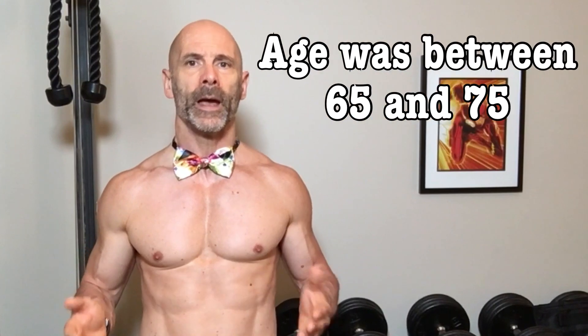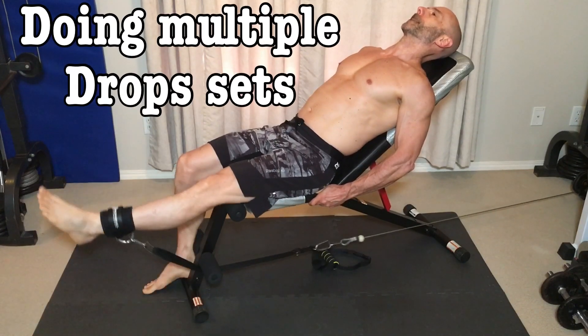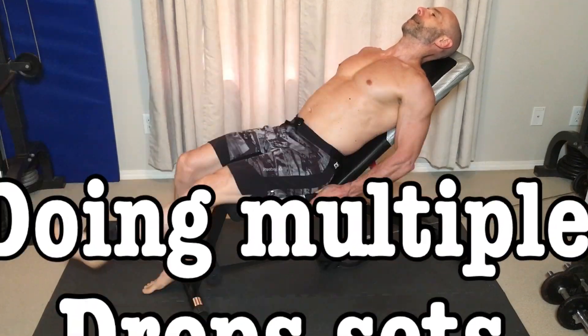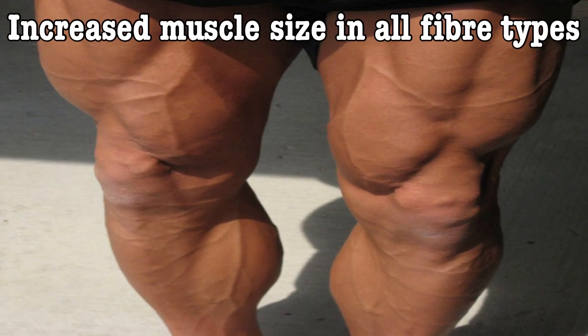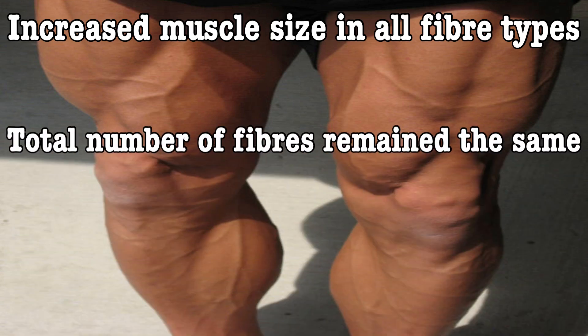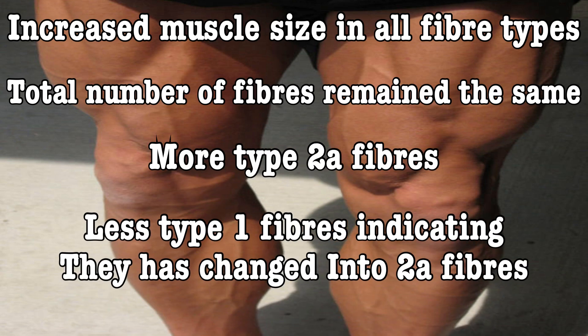They did a study on four groups of people. Two of the groups were younger, between 20 and 30, split into male and female. The other two groups consisted of older ones, again split into men and women, with an age range of 65 to 75. They trained only one leg using leg extensions, doing multiple sets of drop sets, so each rep was close to failure, with a total of 50 reps per workout. The other leg was not trained, as it was used as the control. After 9 weeks, every group had significantly different results, but the older men's trained leg was not only stronger than the untrained leg, but it also had increased muscle size in all fiber types. What was most interesting is that while total fiber amount was the same, there was an increase in type 2a fibers and a decrease in not only type 2b but also type 1, indicating they had changed into type 2 muscle fibers.